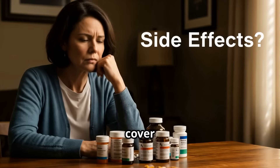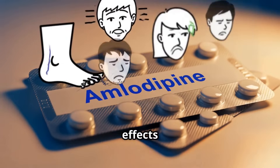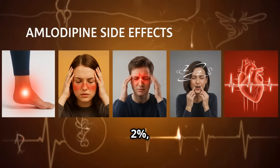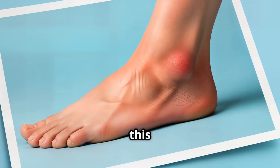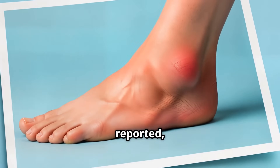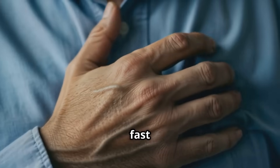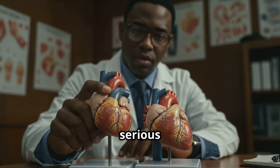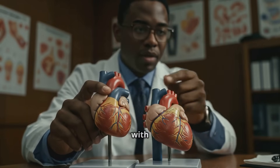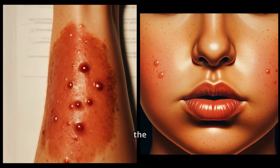Just like any medicine, amlodipine might cause side effects for some people, but not everyone will experience them — usually less than 2% — and they are mild and temporary. These include ankle swelling, which is the most commonly reported side effect, flushing or feeling warm, headaches, dizziness or lightheadedness, and fast heartbeat or palpitations. Rare but serious side effects can include worsening chest pain, usually in people with severe heart disease, and allergic reactions such as rash, itching, or swelling of the face or tongue.